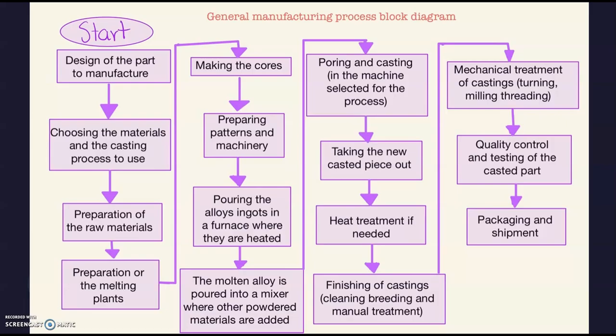As the propeller is made out of aluminum alloy, we have to think about it as a piece that can be cast in order to be manufactured. At the first part of the general manufacturing process, we have to design the part — the schematics in SolidWorks or other simulation software. We then choose the materials and casting procedures, prepare the raw materials, prepare the melting plants, make the cores, and prepare patterns and machinery.